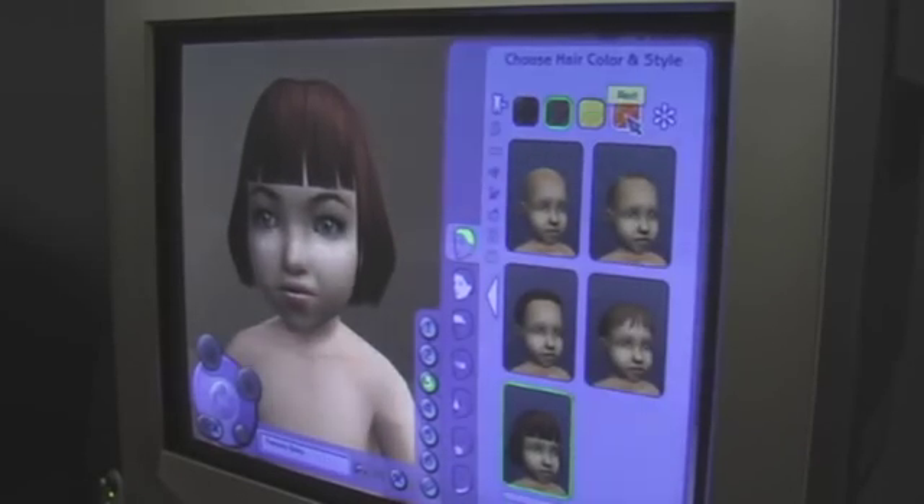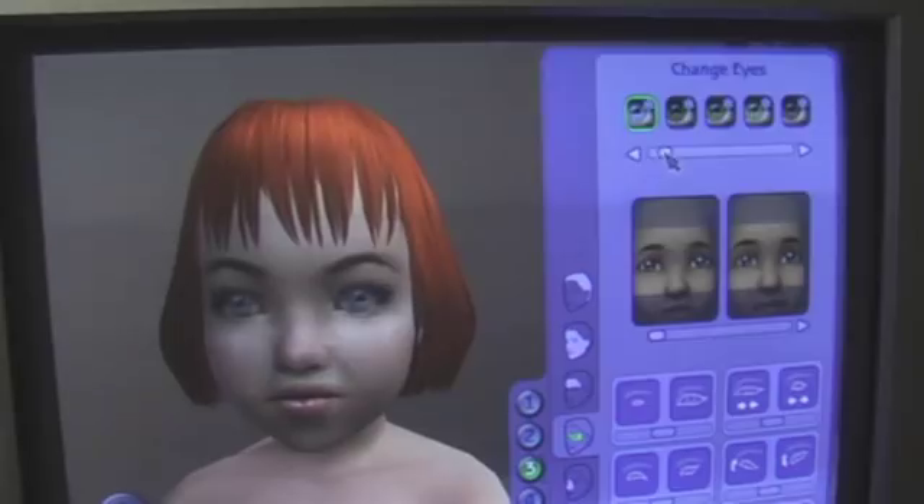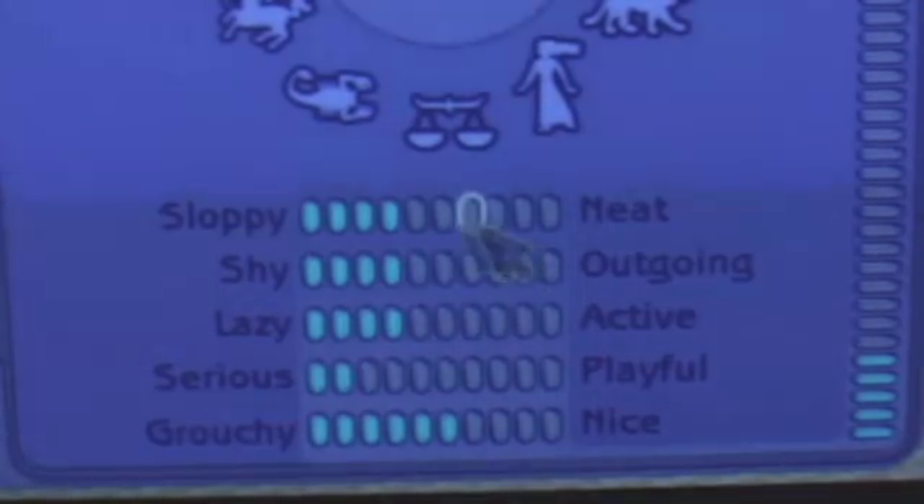The program is simple and easy to use. Just plug yourself into the USB bio adapter and you're ready to go. The interface lets you choose from a wide range of traits including gender, potential hair color, eye color, body type, even some aspects of personality.